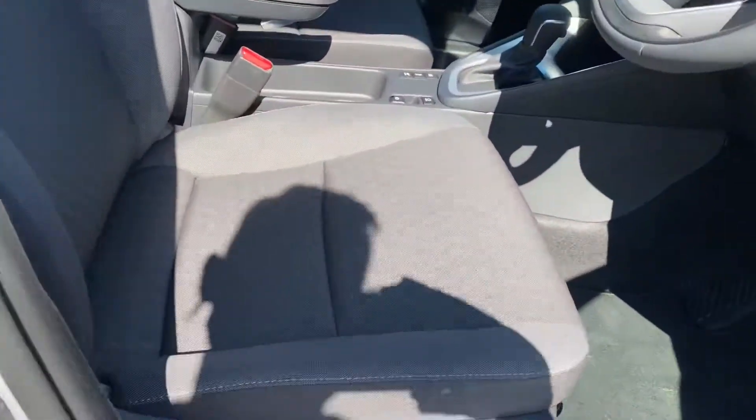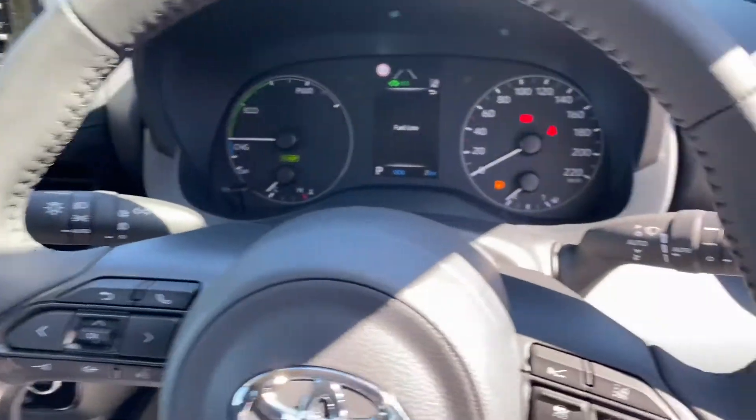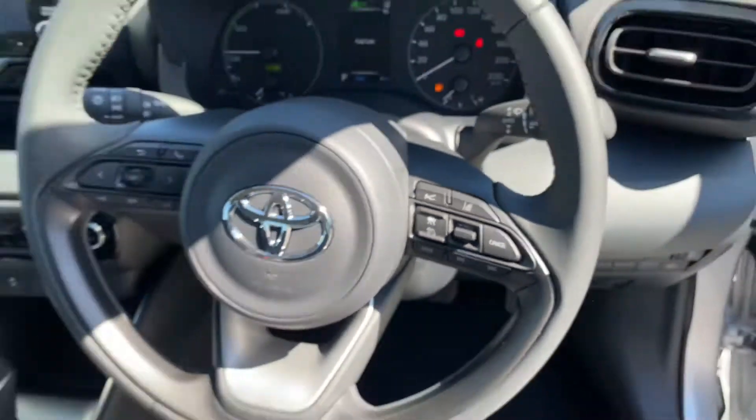Black cloth seats, fully adjustable. Three-spoke multi-function steering wheel. Auto lights, auto wipers, adaptive cruise control, lane departure and pre-collision system.